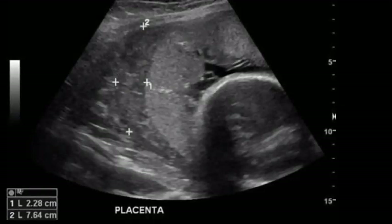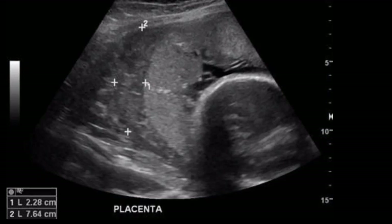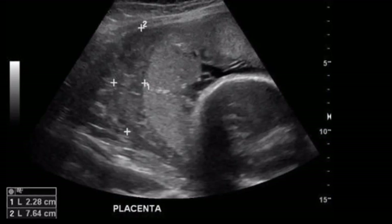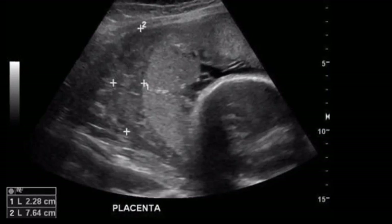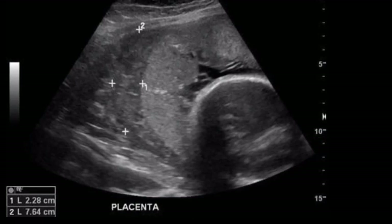Placental abruption is a complication of pregnancy that happens when the placenta separates from your uterus before delivery.